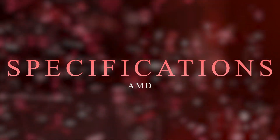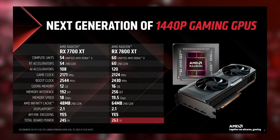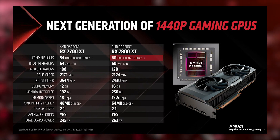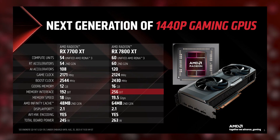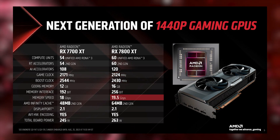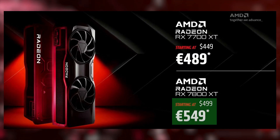Let's start with the specifications. The RX 7800 XT draws 263 watts of power, boasts an impressive 16 gigabytes of memory, and incorporates 60 RDNA 3 compute units. It offers a 256-bit interface, with a game clock at 2124 MHz, boost clock at 2430 MHz, and memory speed at 19.5 Gbps. It carries a competitive price tag of $499 in the US and €549 in the EU.